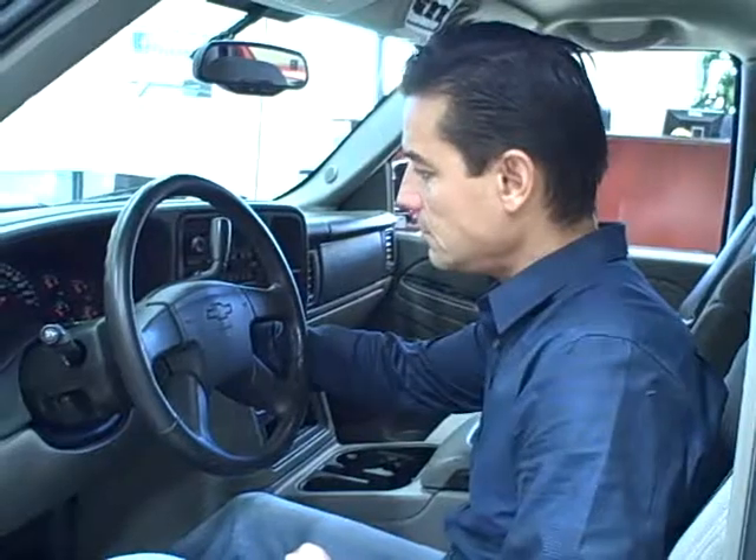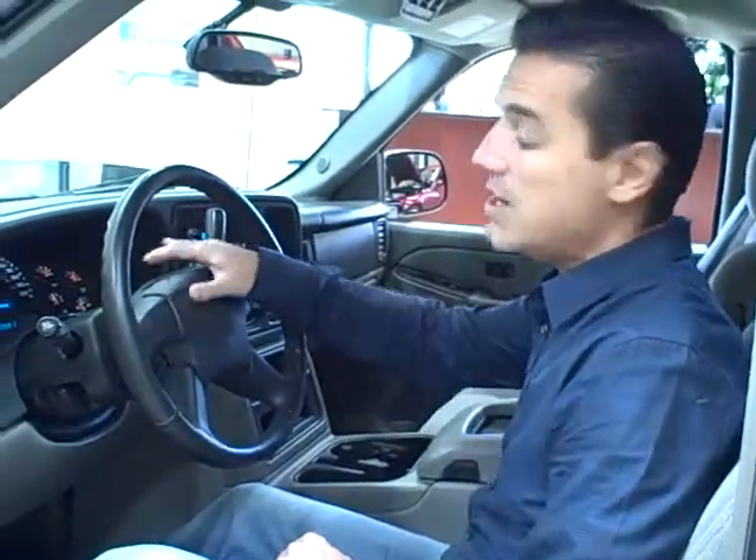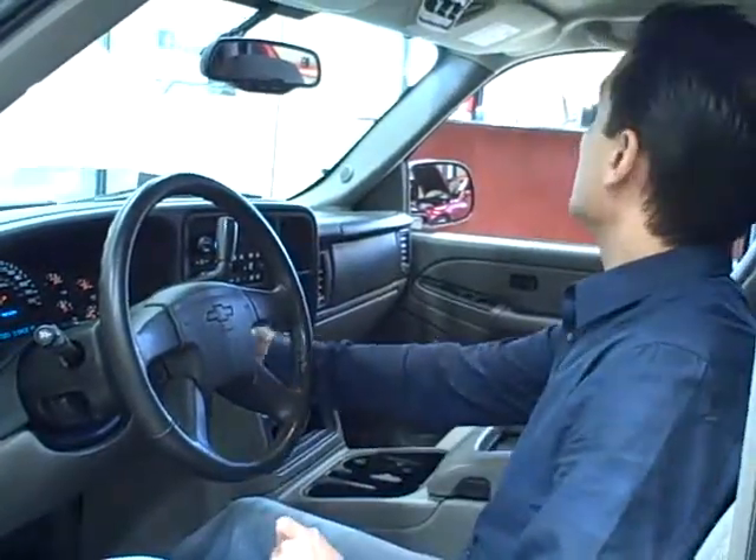It does come with an in-dash CD player with a Bose premium sound system. It also comes with a driver's information center right here on the instrument cluster. You have a tri-zone climate system which allows you to have different settings for the driver, the passenger, and the rear passengers as well.